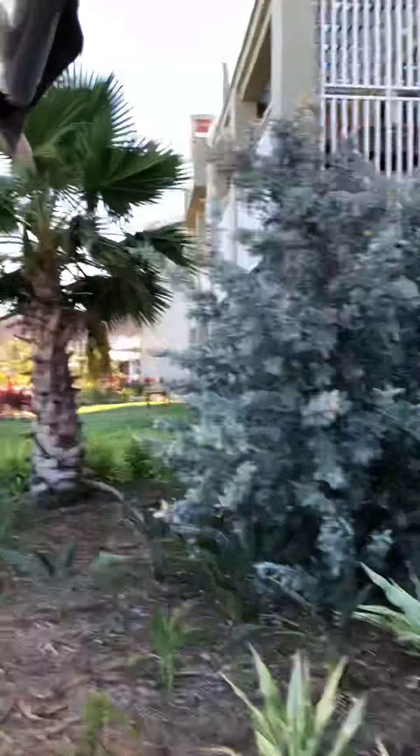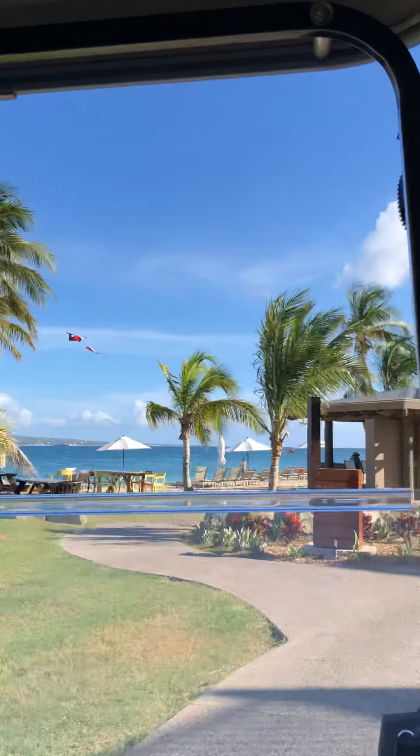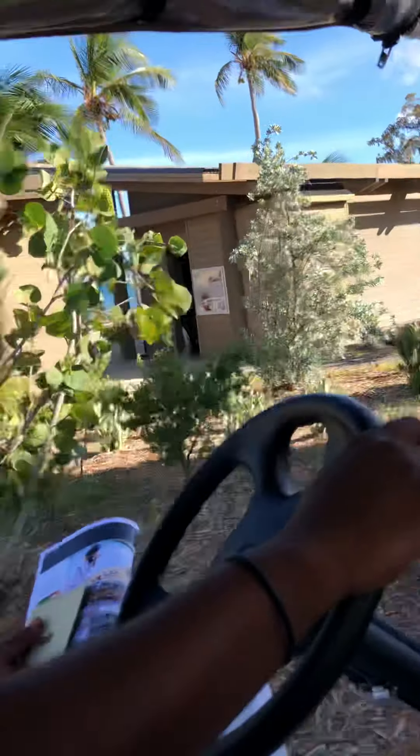Ahead of us here we have one of our lovely beach bars — it's called Faith's Beach Bar. We're going to be serving some lovely smoothies today, along with alcoholic and non-alcoholic beverages at this beach bar. Just outside of it we have the recreation department, where we'll be doing water sports and other activities.